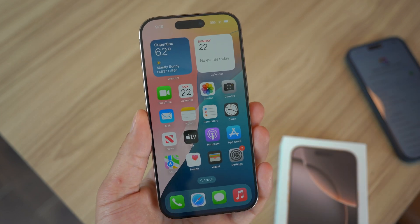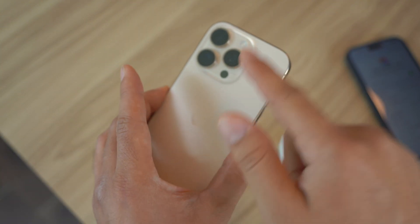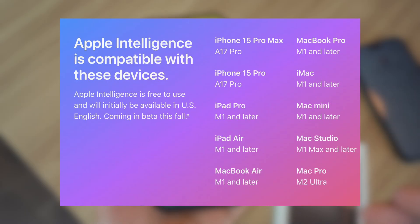First and foremost, you do have to have either iPhone 15 Pro, 15 Pro Max, or 16, 16 Plus, 16 Pro, or 16 Pro Max. Those are the only iPhone devices that are eligible for Apple Intelligence at the moment.